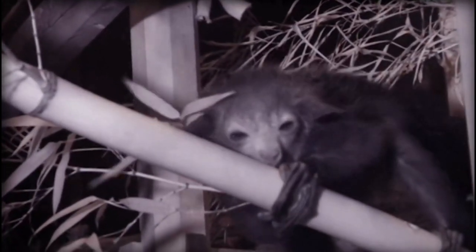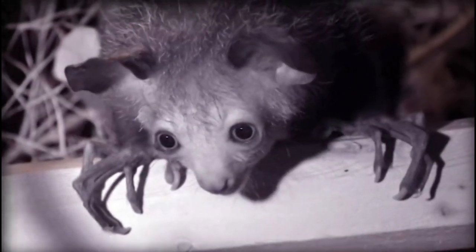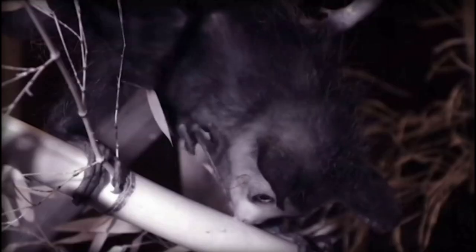The aye-aye is a lemur species found only on the island of Madagascar. It is known for its unusual appearance, with large round eyes, bat-like ears, and a long, thin middle finger that it uses to extract insects from trees.